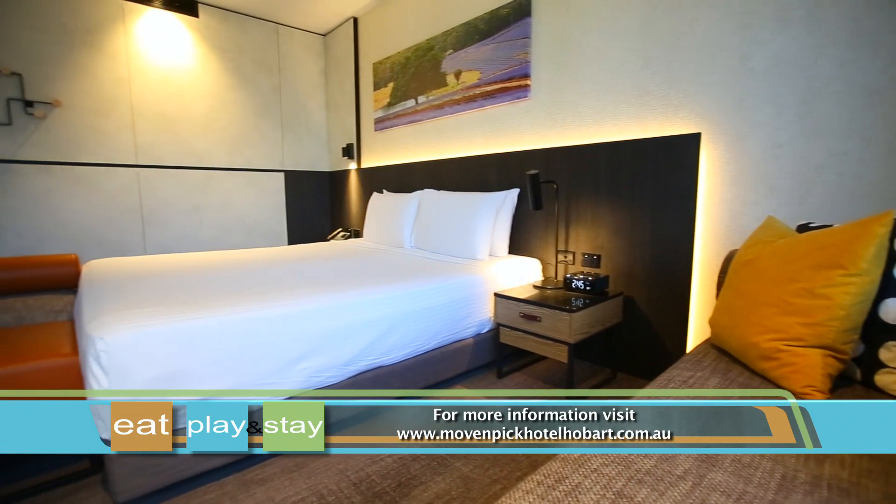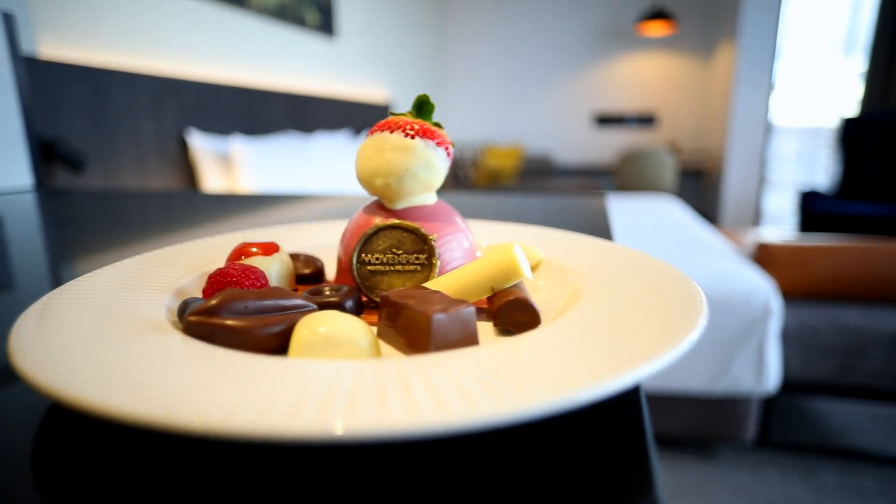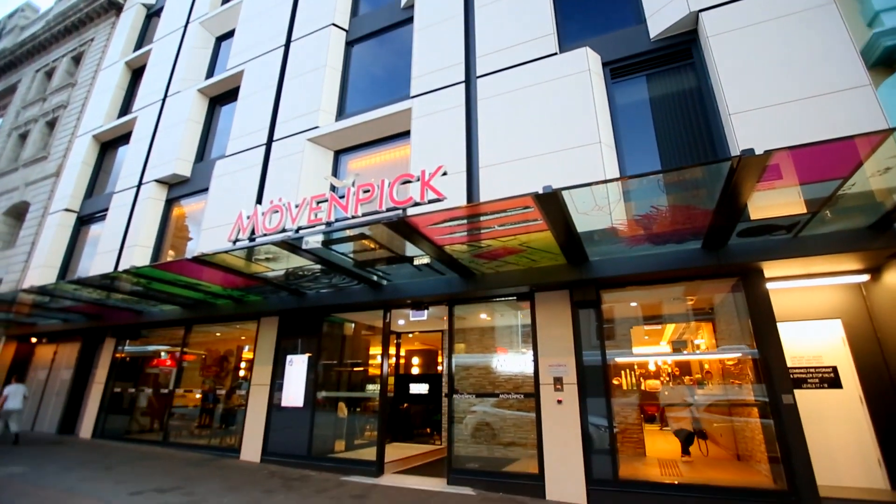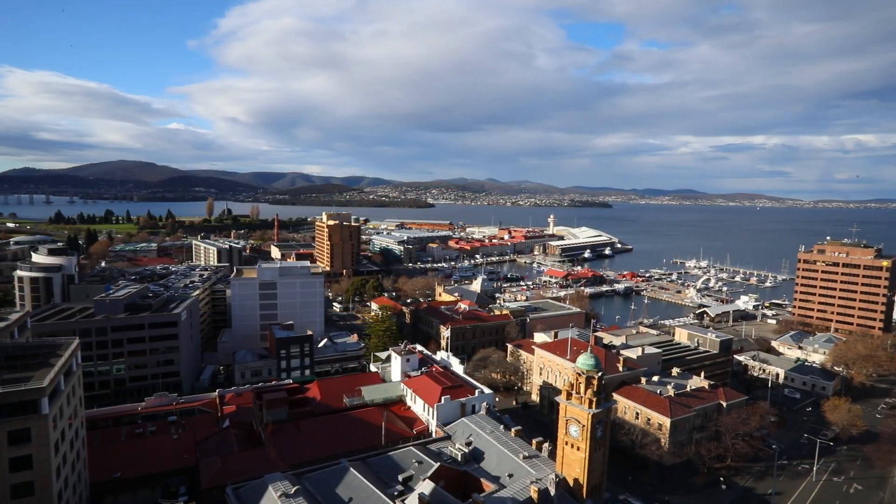So with its elegant rooms, chocolate indulgence and culinary delights, Move and Pick Hotel Hobart offers a luxurious escape in the heart of Hobart.